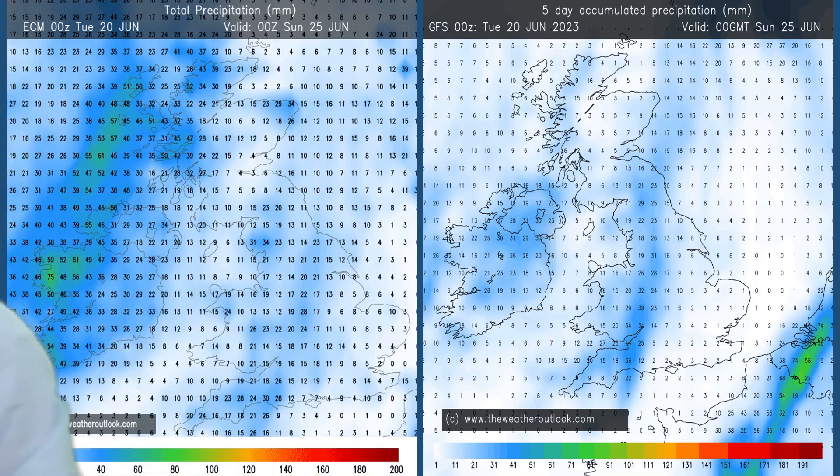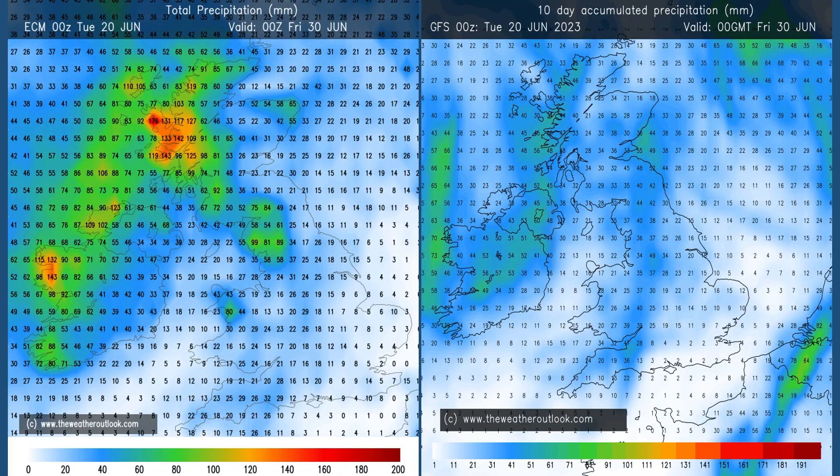Taking a look at the aggregate rainfall charts for days 0 to 5 from the ECM and GFS models: they both indicate that the wettest conditions are likely to be in the north and the west, but the rain distribution isn't really very well defined — perhaps with the exception of East Anglia and the southeastern corner, where values are lower. Moving forwards to the 0 to 10 day period, once more the highest totals are in the west and especially the northwest. Looking at the ECM chart on the left, the oranges and reds over western Scotland and the Western Isles show very high totals indeed — up to about 170 or 180 millimetres over the 10-day period in total.